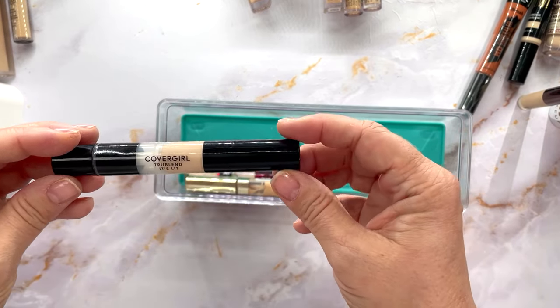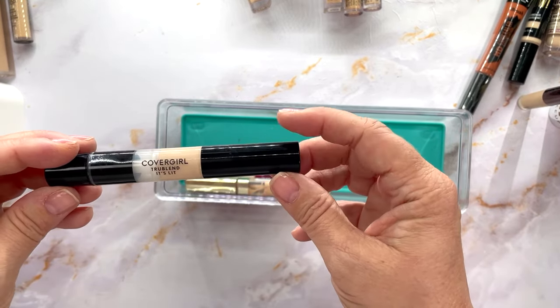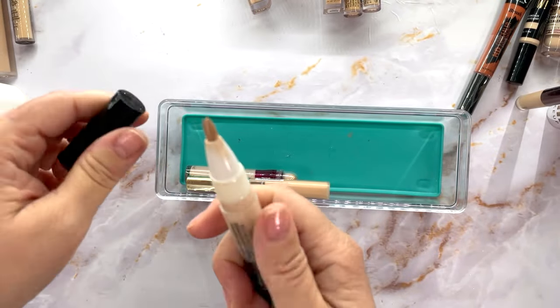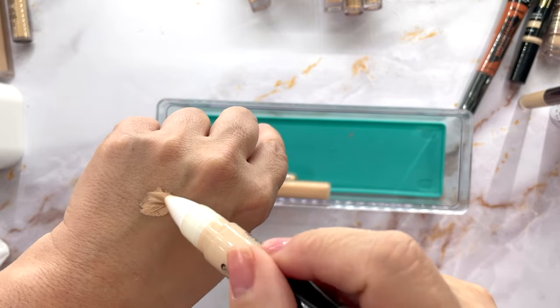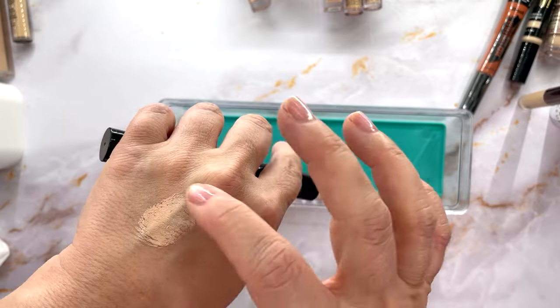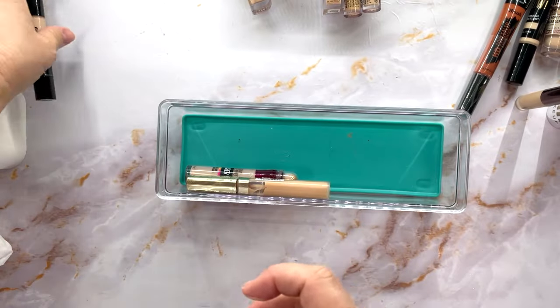This is the Covergirl TrueBlend It's Lit Concealer. I don't like the tip and it feels very very thick. I'm definitely going to declutter that one.